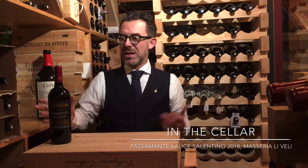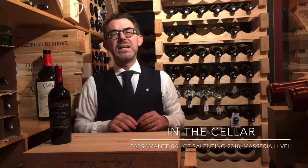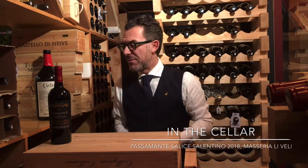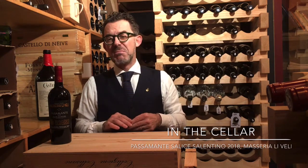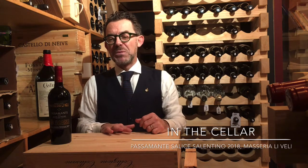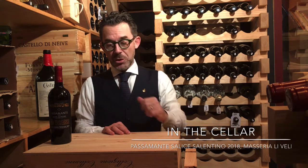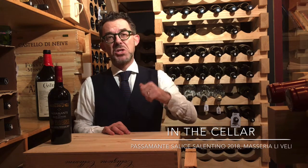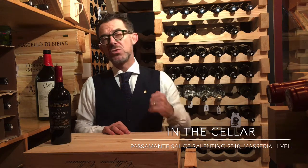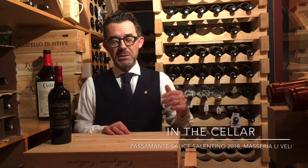We've been serving Libelli by the glass for a long time. For a nice pairing, I will definitely suggest poultry, mild to medium meat preparations. I would love it on lamb chops — that would be a great pairing — and also on legume vegetable soups like chickpea soup or lentil soup with pasta.